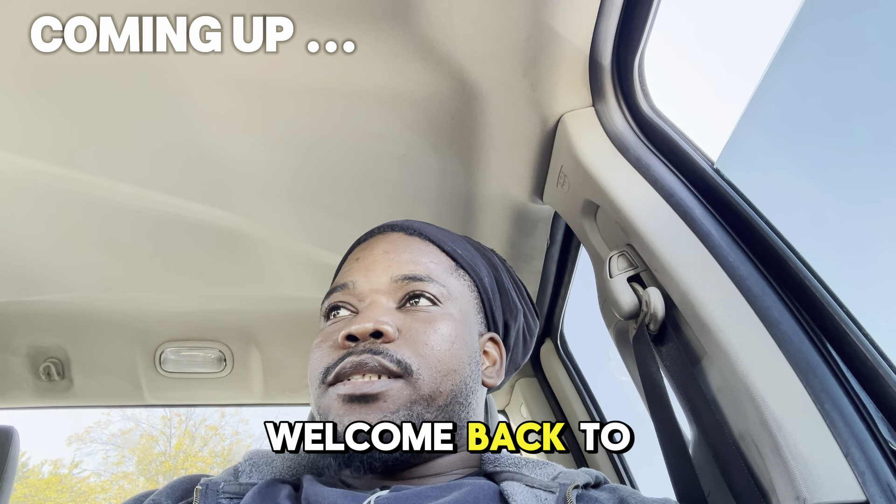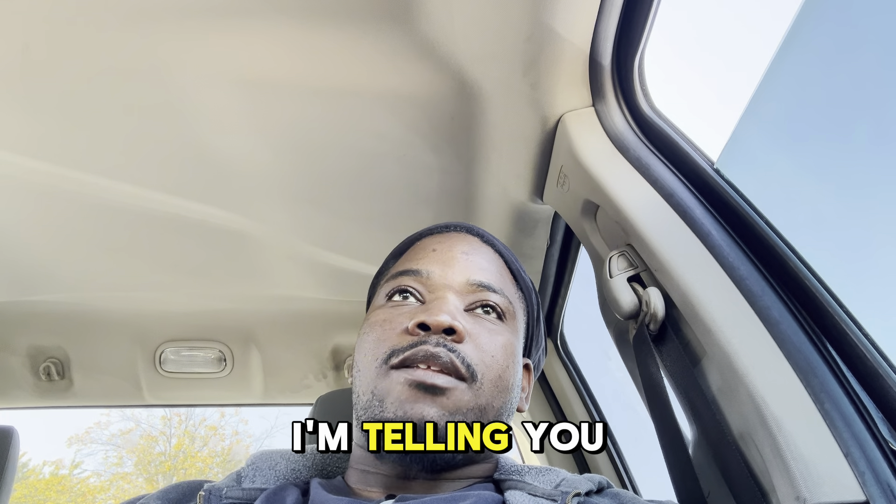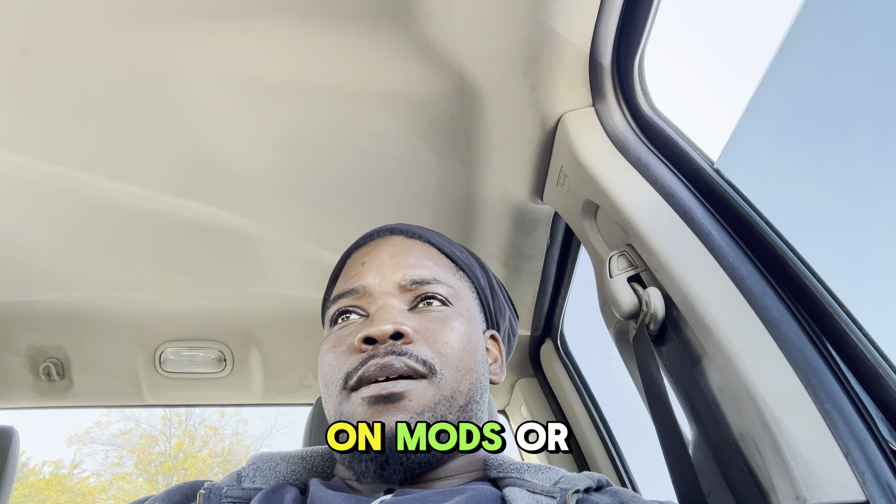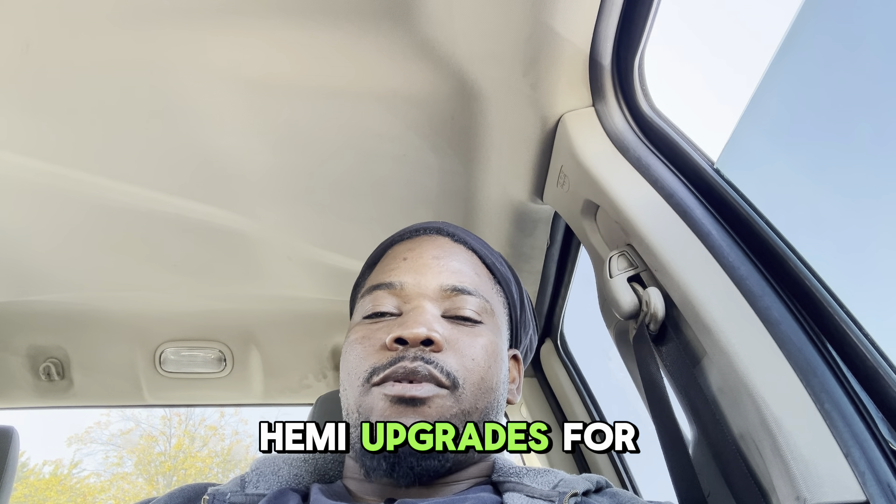What's up guys, welcome back to my channel. In today's video I'm telling you guys how to choose the right Hemi mods or Hemi upgrades for your Ram.